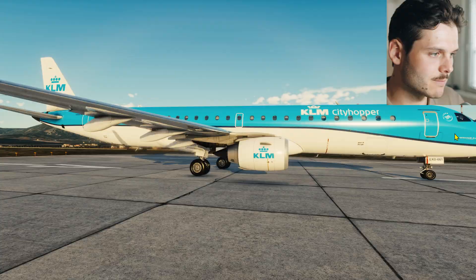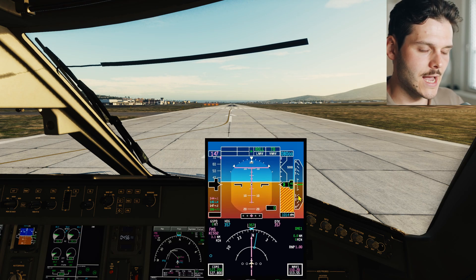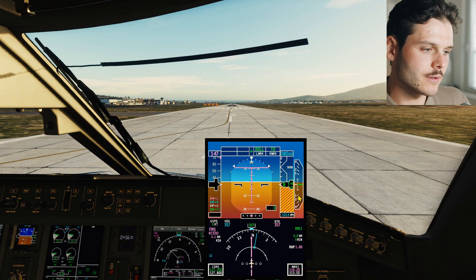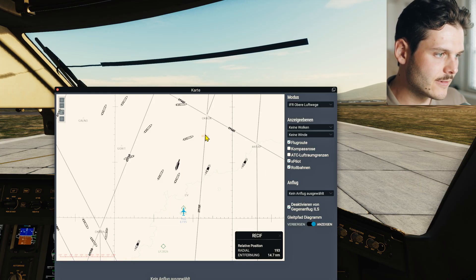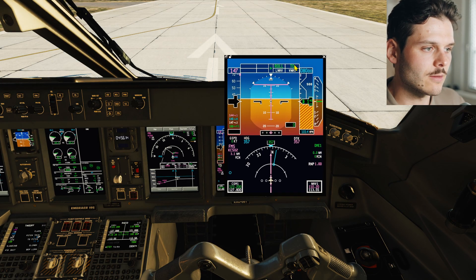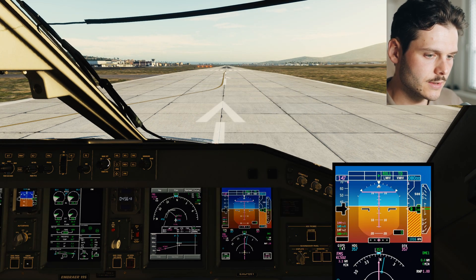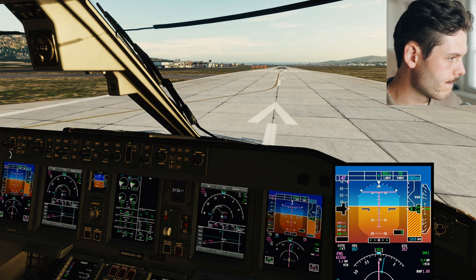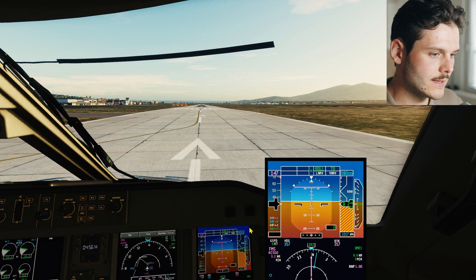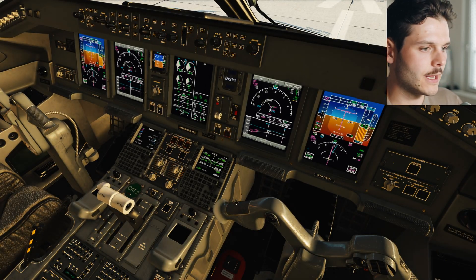Our engine fail climb procedure - the engine fail SID - will be straight ahead, 10 miles from the airport, then right into the receive nav aid for a holding. Let's set the QNH - it was 1017. That's set on both sides. Now let's go and take off. We'll just do a normal takeoff and follow our normal SOPs as we would do in real life.